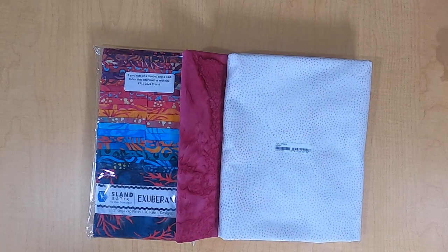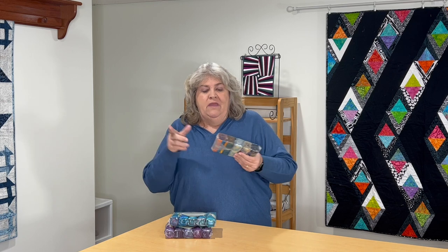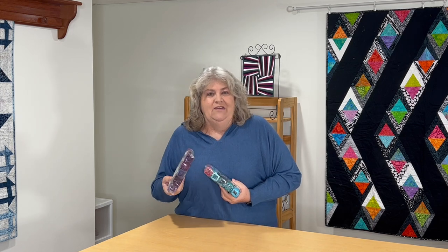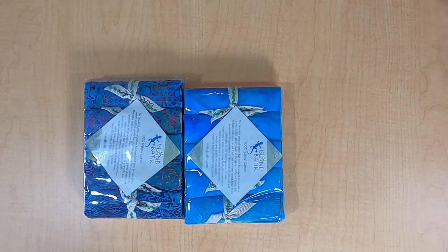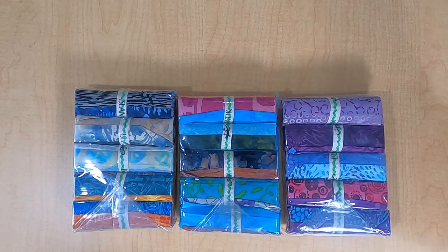Another great Island Batik product I really love is their Stash Builders — I also use these as giveaways when I speak at guilds. They come in packs of five, with each roll having four strips at five by five inches. There's one with blues and grays, a teal blue, and one with lots of purples — and I love my purples. They're a great product, and when I present at guilds I take them apart and use them as giveaways.